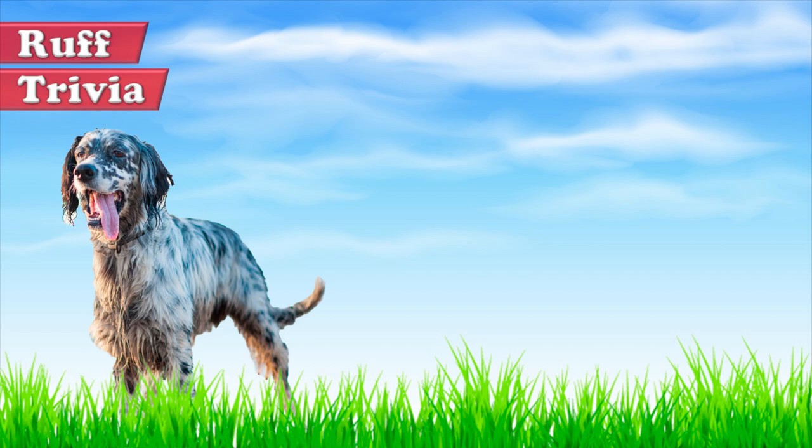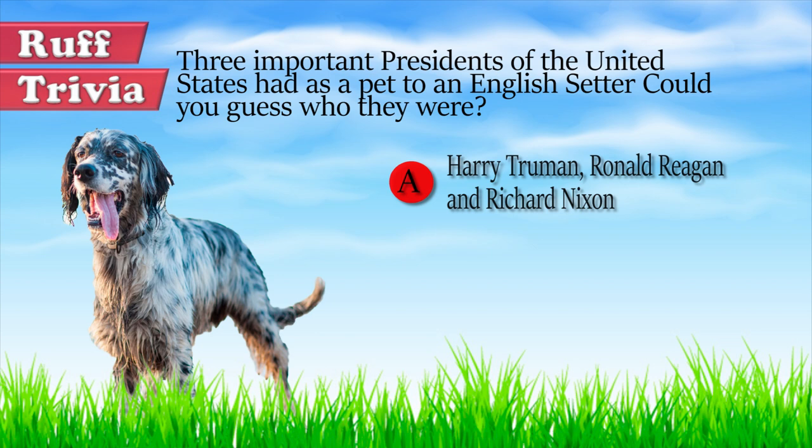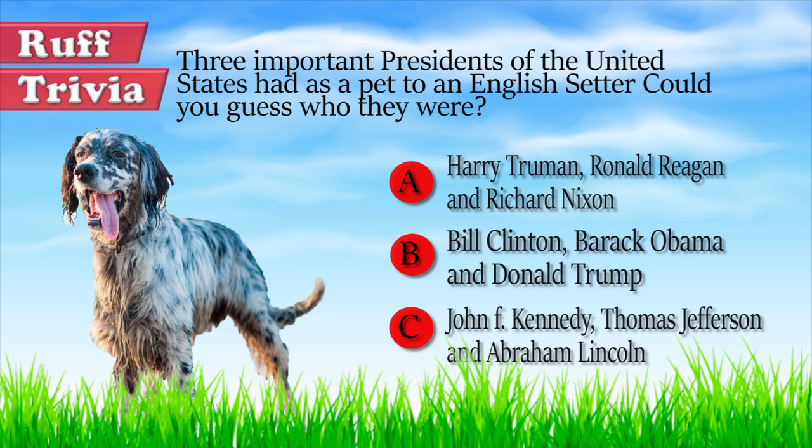Was it Harry Truman, Ronald Reagan, and Richard Nixon? Bill Clinton, Barack Obama, and Donald Trump? Or John F. Kennedy, Thomas Jefferson, and Abraham Lincoln? Give it your best guess in the comments below before we get to the answer — hang on tight and we'll get back to this rough trivia question toward the end of the video.